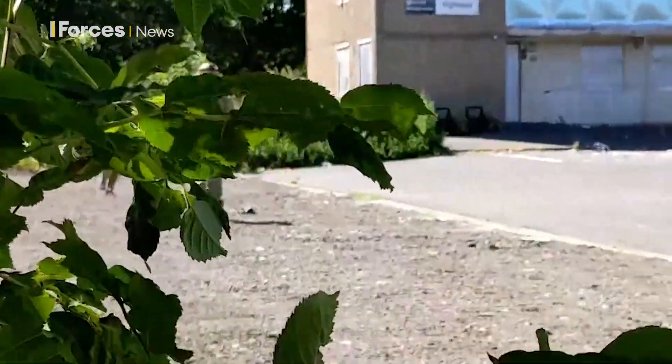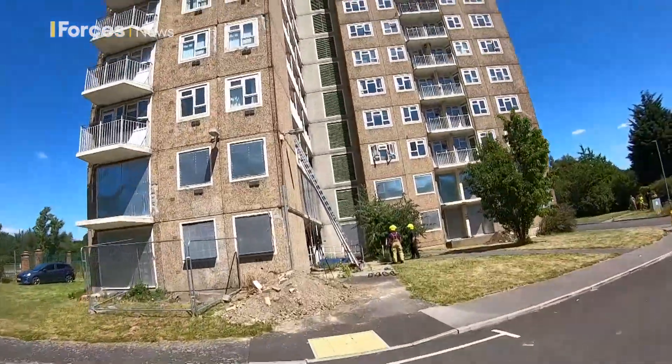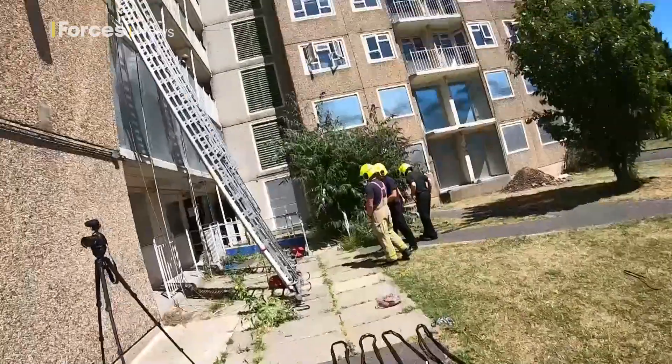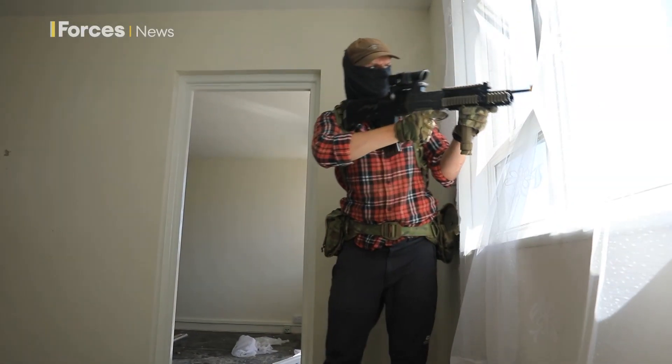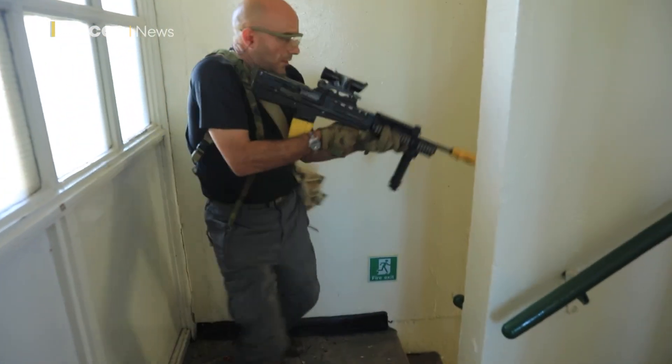The assault has been carried out by B Company, 2nd Royal Anglian, and assets from 2-1 Engineer Regiment. They're up against some bad guys, in this instance provided by soldiers from 4 Parachute Regiment, the local reservist unit in Yorkshire.